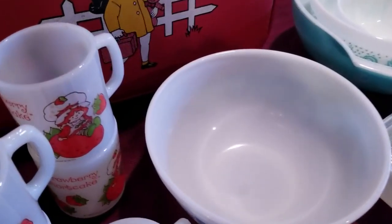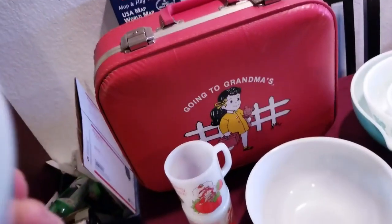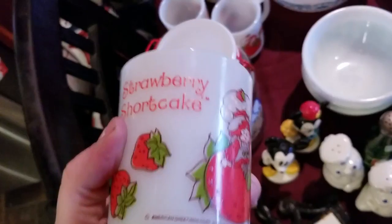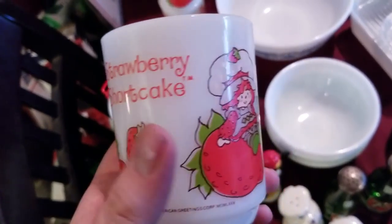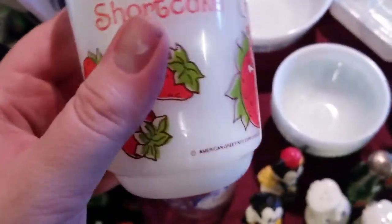We then have the Strawberry Shortcake Mugs — there's five of them. They're all in the same condition, and they're all Anchor Hocking. So what we're going to do with these is make a listing for one and then set the quantity to four, so someone can order one or they can order all five since they are all the exact same shape and everything else.